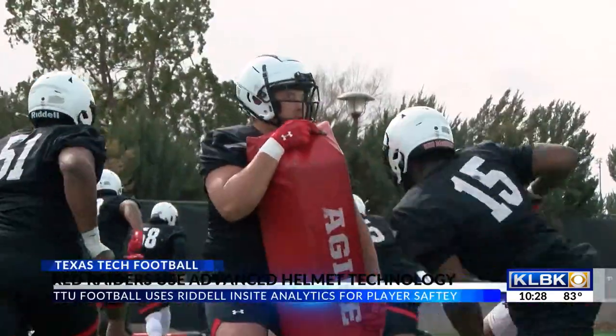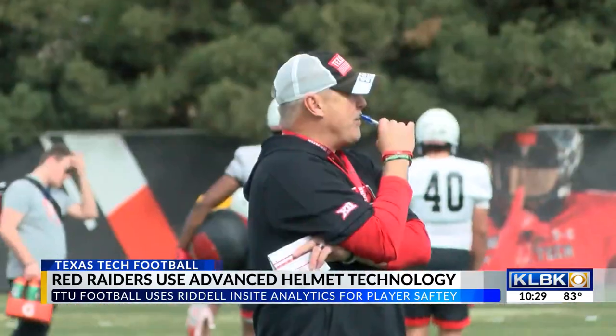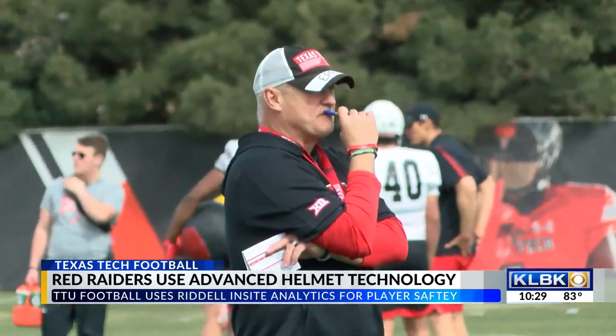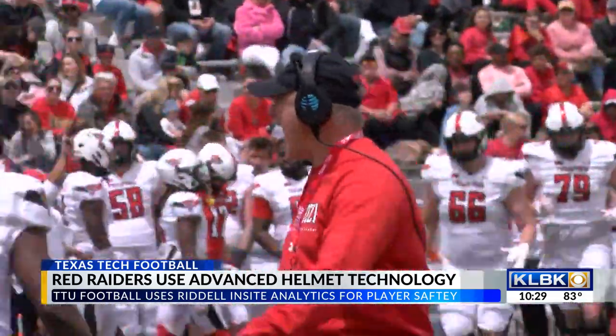"The brand — the toughest, hardest-working, most competitive team in the country." Joey Maguire's motto has been a trademark for the Red Raiders since his arrival back in 2021, but how does that motto apply in regards to player safety?